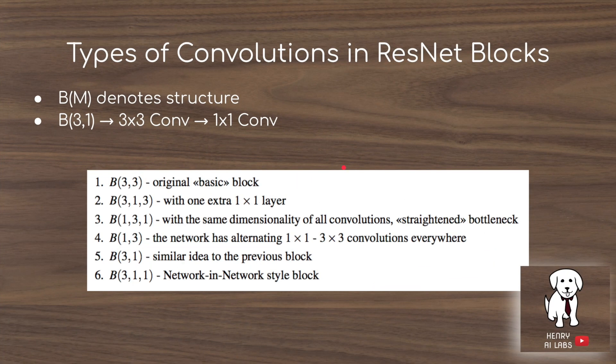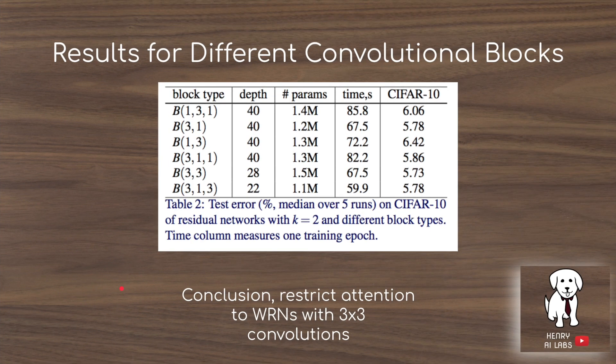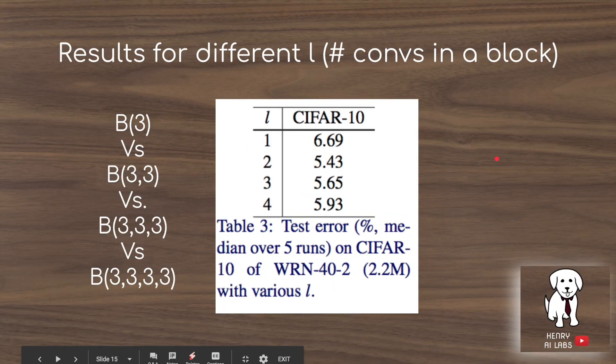First, they test different types of convolutional structures — 3x3, then 1x1 to 3x3, and other variants. They don't find significant differences; performance is basically the same for each variant, so they proceed with 3x3 convolutions. They also test the L parameter for how many 3x3 convolutions the intermediate features go through: L=1 performs worse, L=2 and L=3 are about the same, so they stick with L=2.